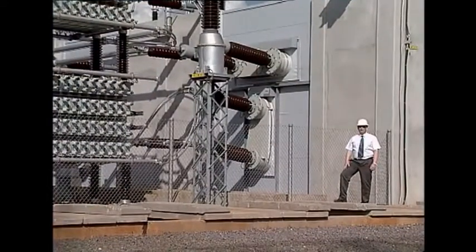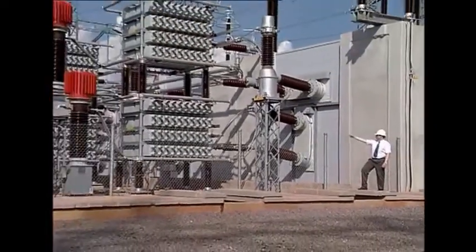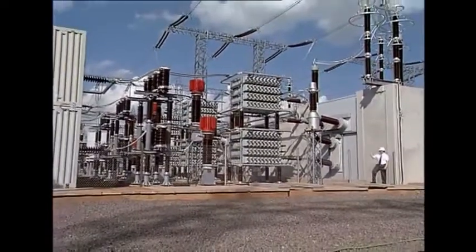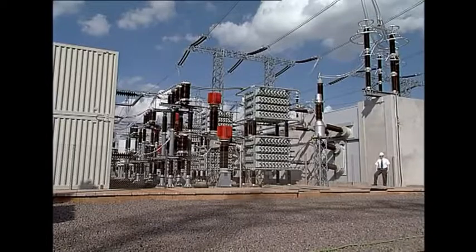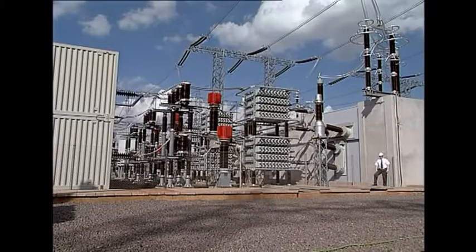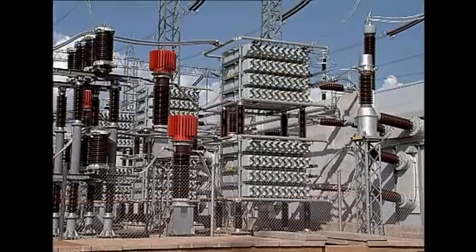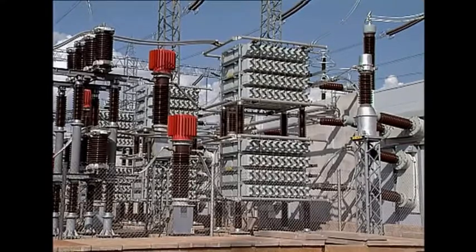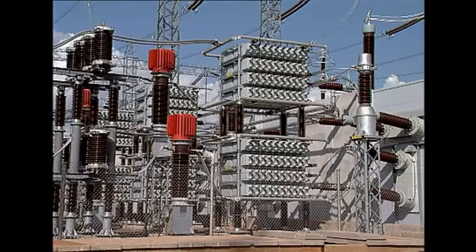The major difference between a classic HVDC converter station and this one is the series capacitor connected between the converter transformer and the converter valves. It compensates for the reactive power that the converter consumes and is very appropriate when connected to weak AC networks. This is called CCC — Capacitor Commutated Converters. The capacitor bank on the 50 Hz side is rated to 32 megavar and on the 60 Hz side to 54 megavar.